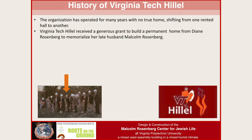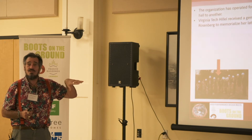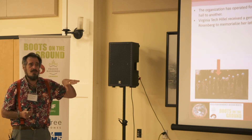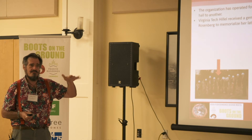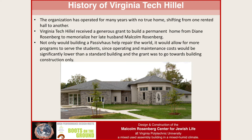That donation was what we had to build it for — just standard construction cost, roughly $145 a square foot. And we were going to build Passive House to that. Not only would the Passive House repair the world, but it would allow for more programs to serve students because the operating and maintenance costs would be significantly lower than a standard building. They had the money for the building, but would still have to raise money for operations and maintenance over time.